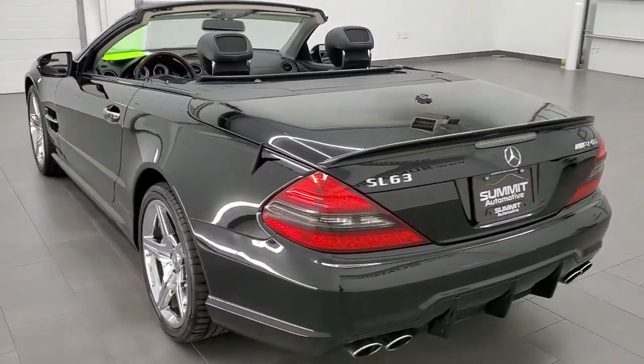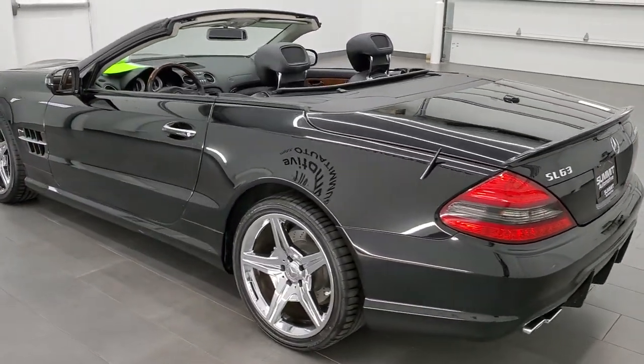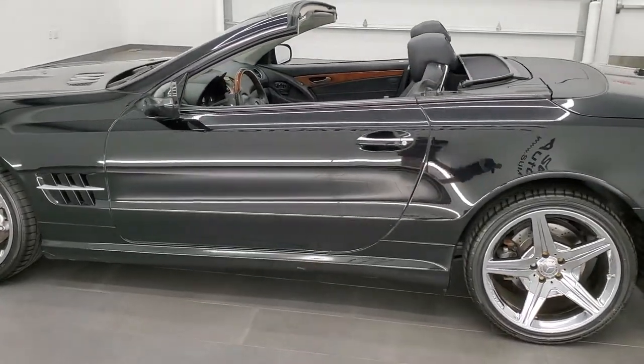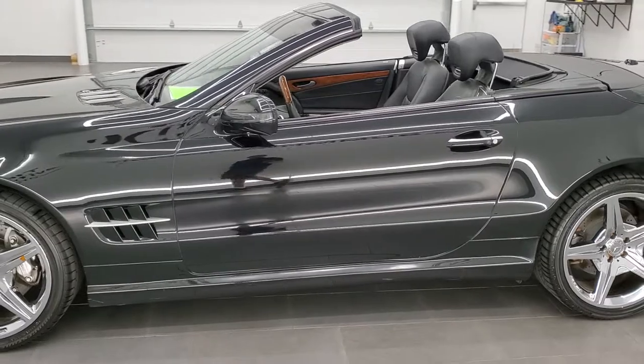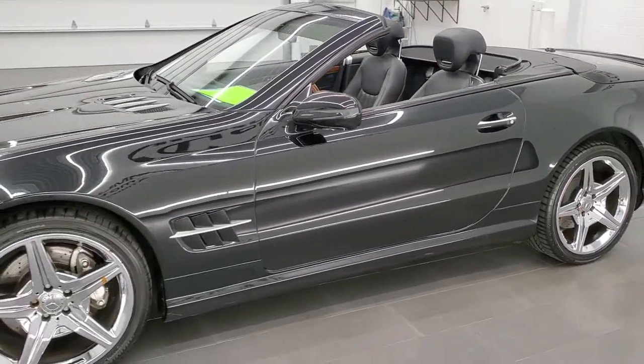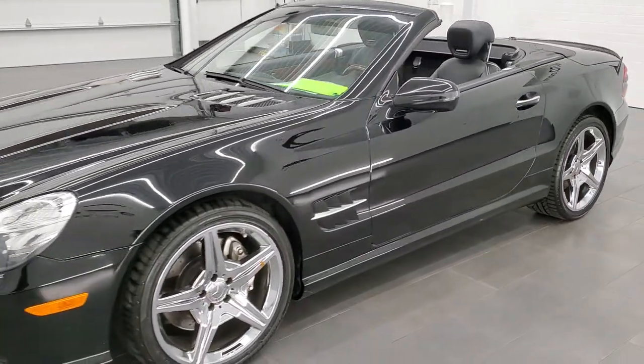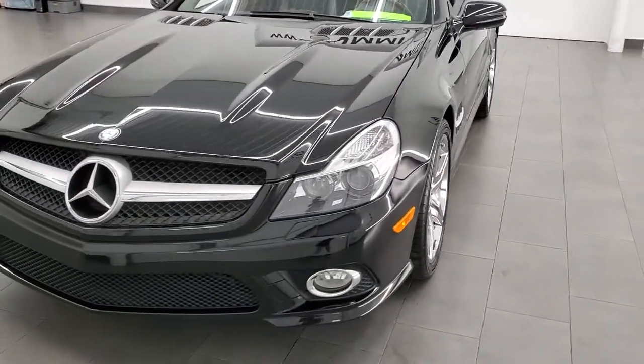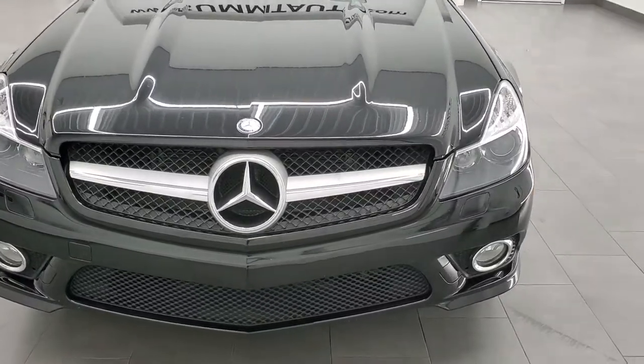This 2009 Mercedes-Benz SL 550 has the 5.5 liter dual overhead cam V8 engine, pumps out 382 horsepower. This car has been fully safetied and inspected by our service shop, has a fresh oil and filter change. All the fluids have been checked and topped off and this car is 100% ready to go.